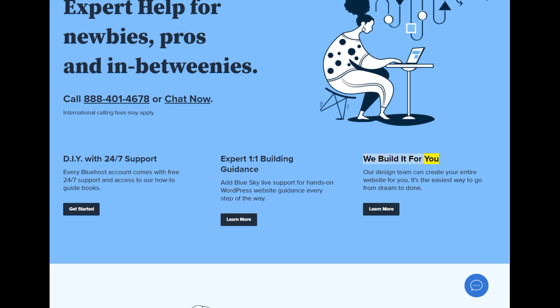We build it for you: our design team can create your entire website for you. It's the easiest way to go from dream to done. Learn more.